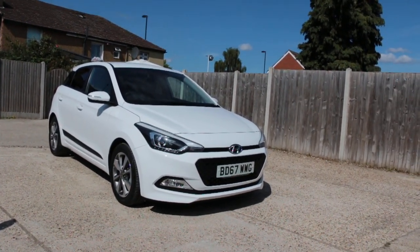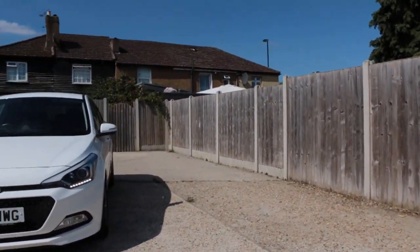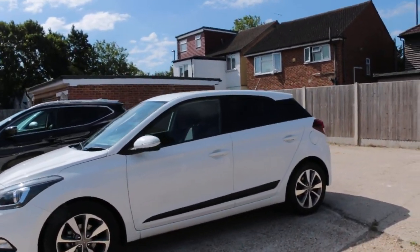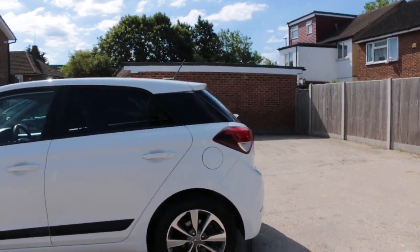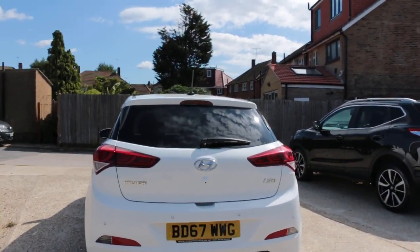Now available at McCarty Cars: Hyundai i20, 67 plate, 2017. The car has front daytime running lights, rear parking sensors, and a reversing camera.